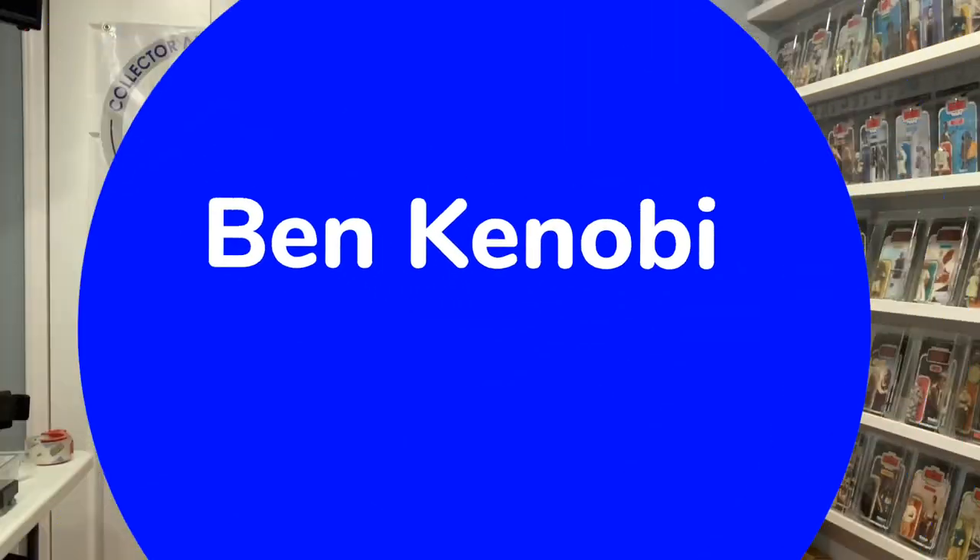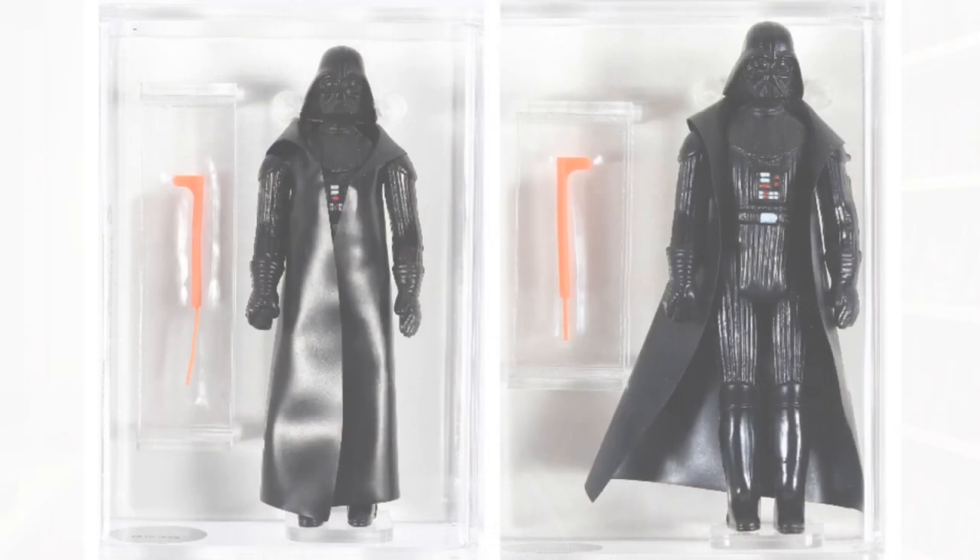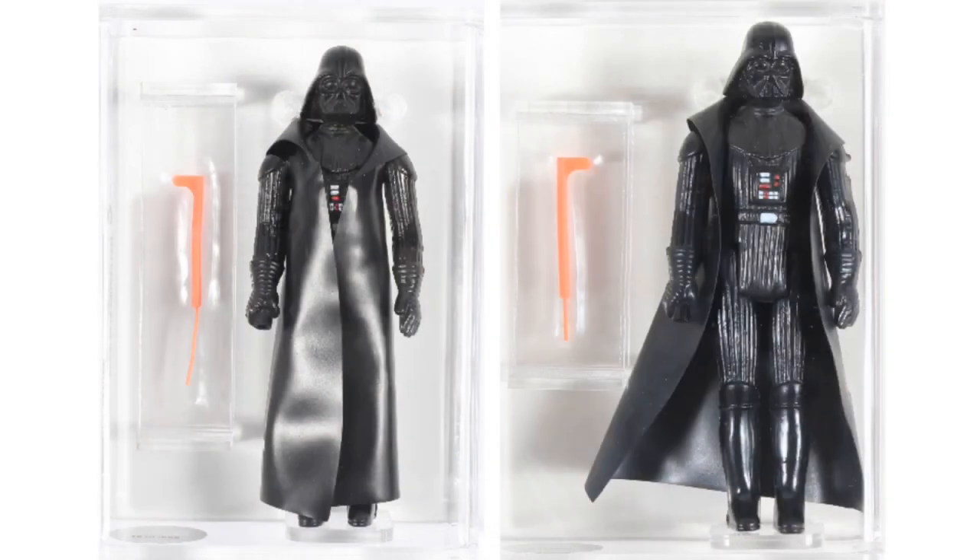Obi-Wan Kenobi: Old Ben can be found with both a double-telescoping saber and a standard saber. The double-telescoping saber version is the scarcest of the three figures found with DT sabers and is only ever found on 12A cardbacks. The DT Ben is considered to be the scarcest and most valuable production figure in the vintage Kenner line. His standard blue saber is common and found on all major cardbacks. Obi-Wan is also available with white and gray hair versions, a variation that will continue for a long time. Darth Vader is available with a double-telescoping saber as well as a standard saber. Vader is more common than Obi-Wan but significantly less common than Luke. DT sabers are typically found on 12A cards, although a 12B has been found to exist.